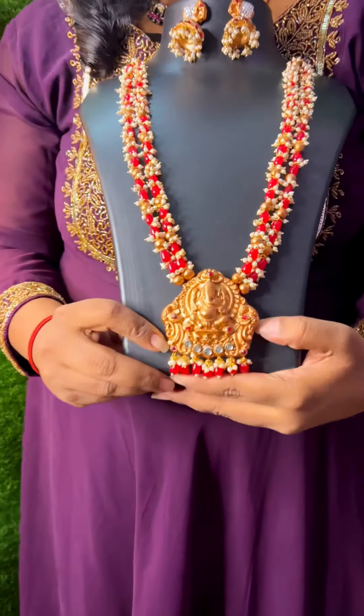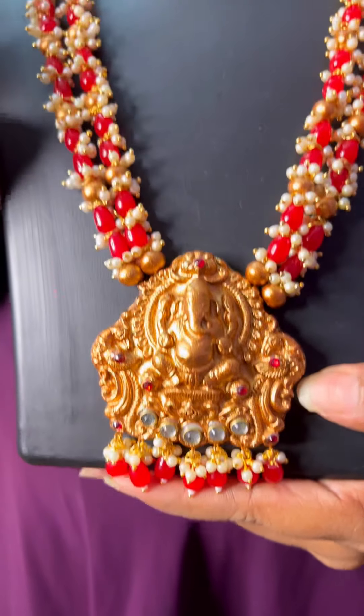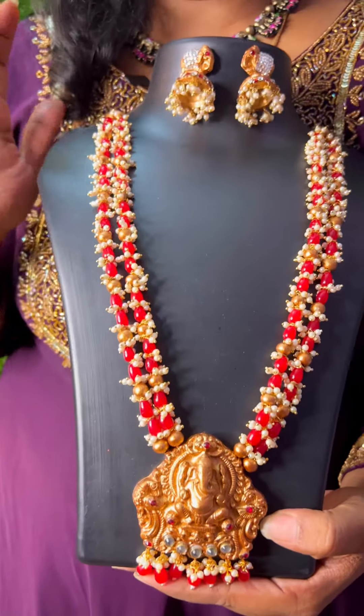We will customize this set — simply two layers. This is the set, cute. Real pearls and red color glass beads in between. Terracotta beads.